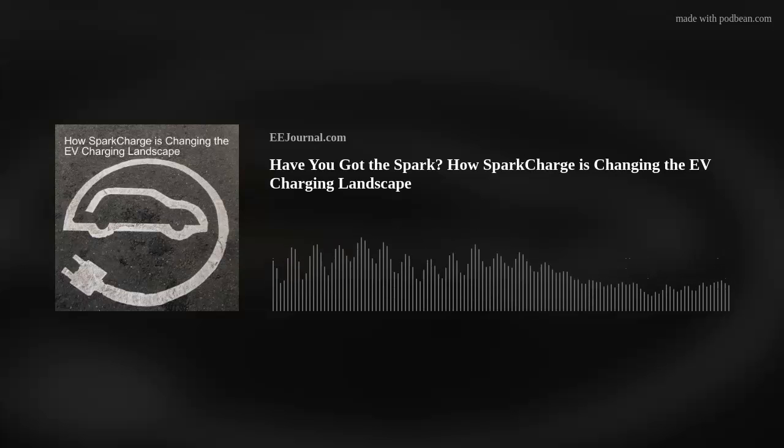brought to you by eejournal.com and written, produced, and hosted by yours truly, Amelia Dalton. This week, my guest is Adam Urban, Director of Engineering at SparkCharge.